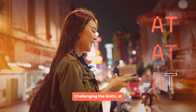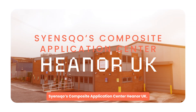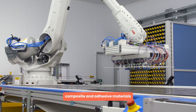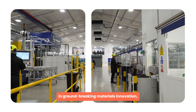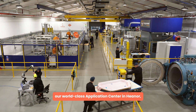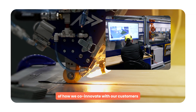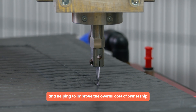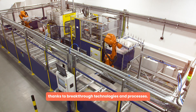Challenging the limits at ScienceCo's Composite Application Centre, Heener UK. As global leaders in high-performance composite and adhesive materials, with a rich history in groundbreaking materials innovation, our world-class application centre in Heener is the physical embodiment of how we co-innovate with our customers, addressing unmet needs and helping to improve the overall cost of ownership, thanks to breakthrough technologies and processes.